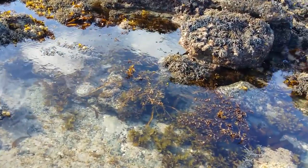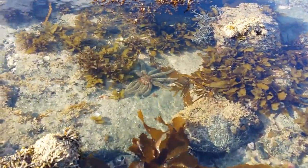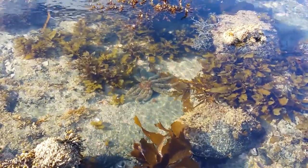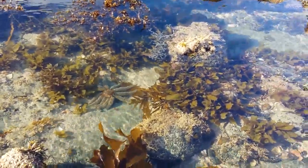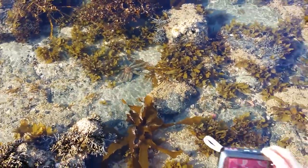Now there is a really big starfish down here — look at that one! That is a big starfish, whoa, that's awesome! Are you going to take a photo of it? Yes I am, let's try to get close.